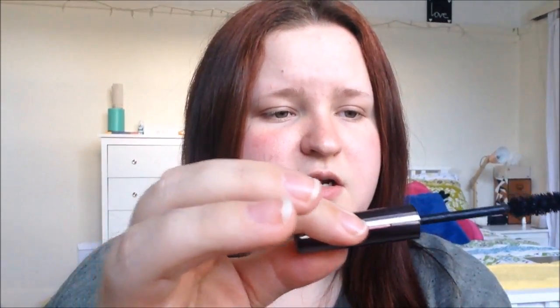I used up my Urban Decay Perversion mascara — actually there's still some in here, I just kind of got sick of it and wanted to open a new one. This little sample is only $16, so when Mecca Maxima opens at Charlestown I'm going to go buy more. It was a nice mascara, I liked it.